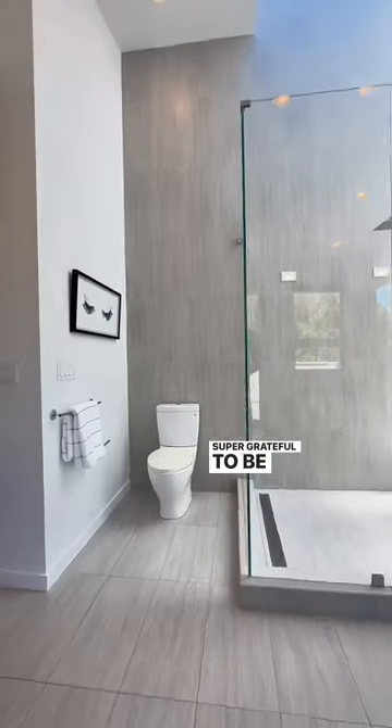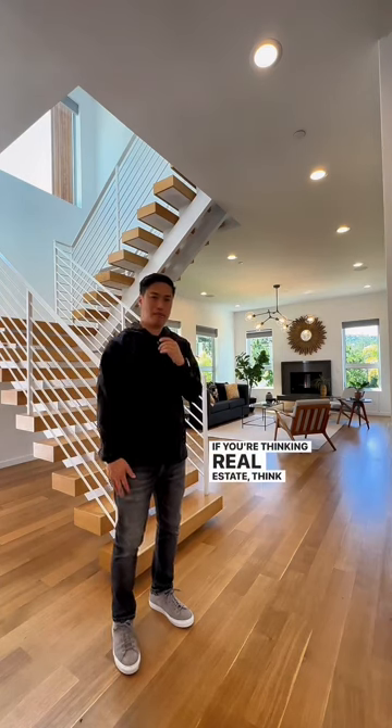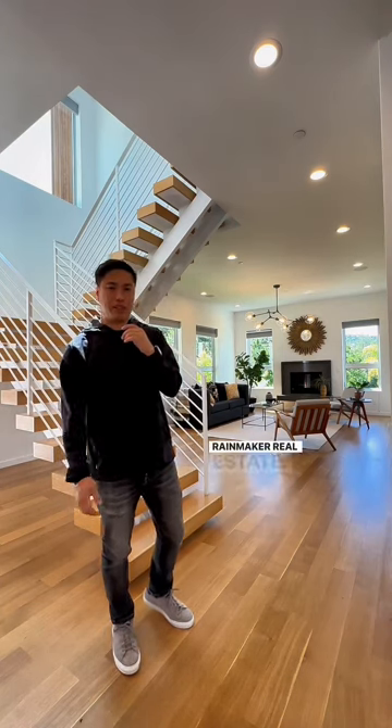I'm super grateful to be able to show you this property, so let's enjoy it. As always, if there's anything real estate related that we can help with, let us know. If you're thinking real estate, thank Vinnie Vu and thank Rainmaker Real Estate.